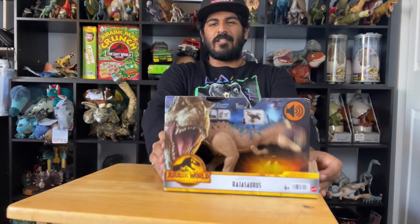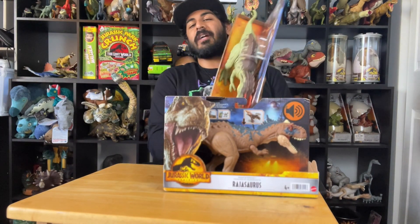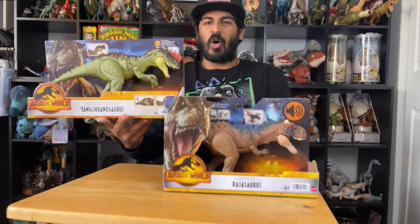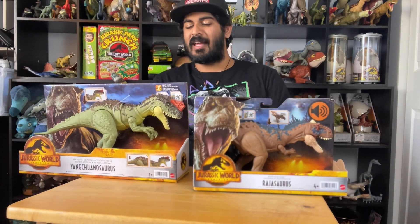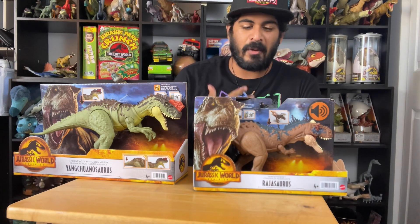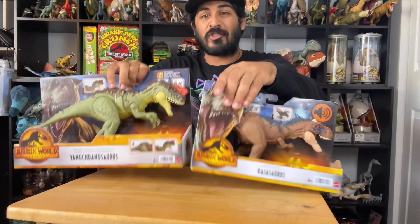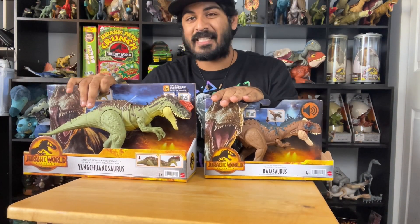Guys, today we're going to be covering the Jurassic World Dominion Rajasaurus and the Yangchuanosaurus. I hope I'm pronouncing that correctly. I've been learning a lot of the pronunciations of these Chinese and Asian dinosaurs recently — they're a little harder to pronounce by an American standard. But today we've got two Asian dinosaurs: one from China, one from India. So exciting.